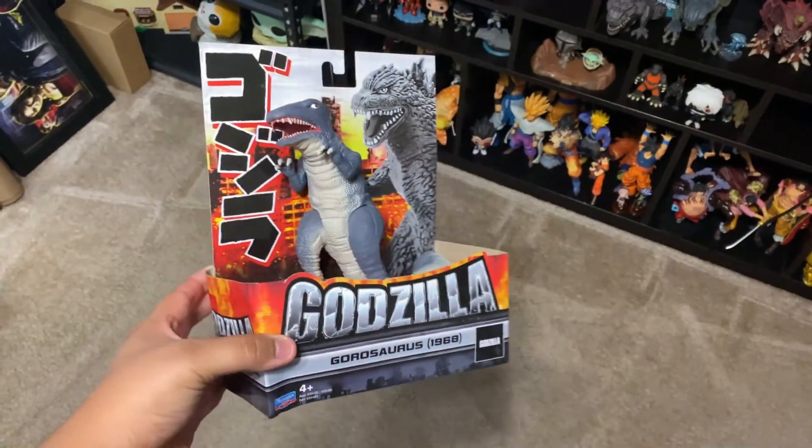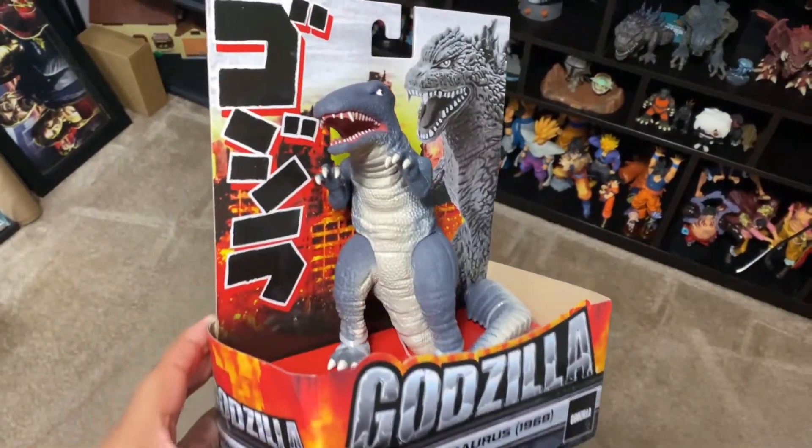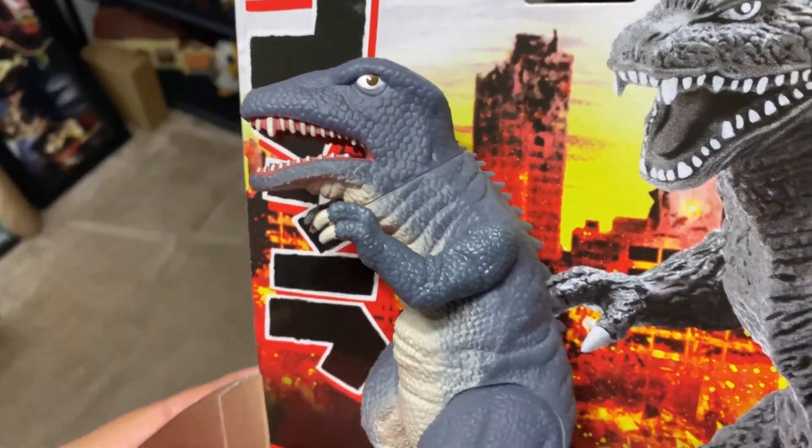We don't know what other stuff we might do later on in the future, but so far I have the idea to do a giveaway for the Gorosaurus when we reach 3,000 subscribers. Hope you guys enjoy the video!